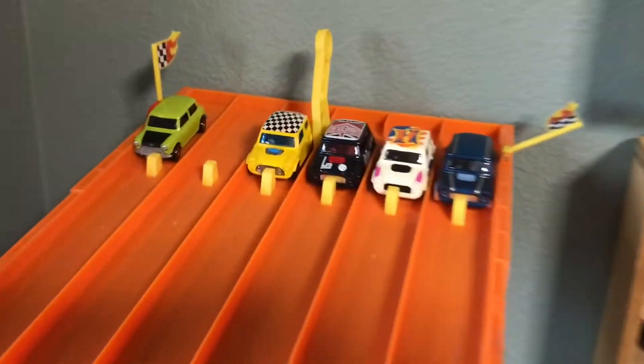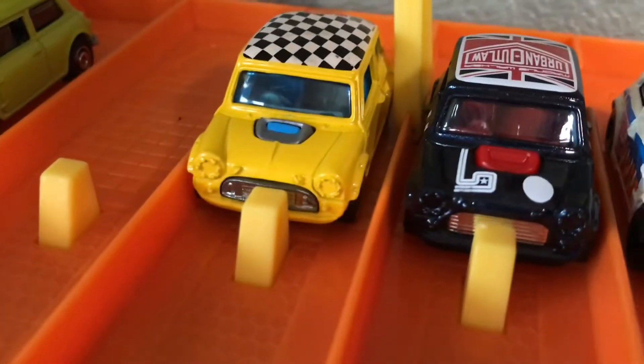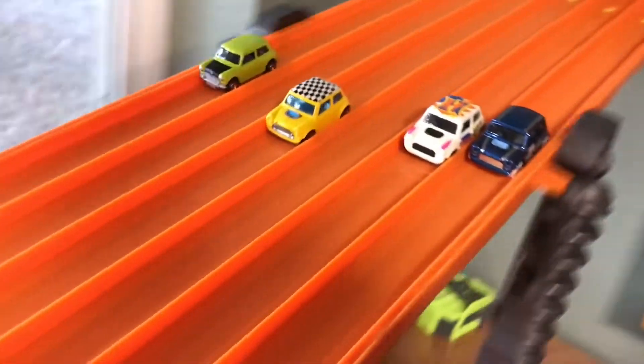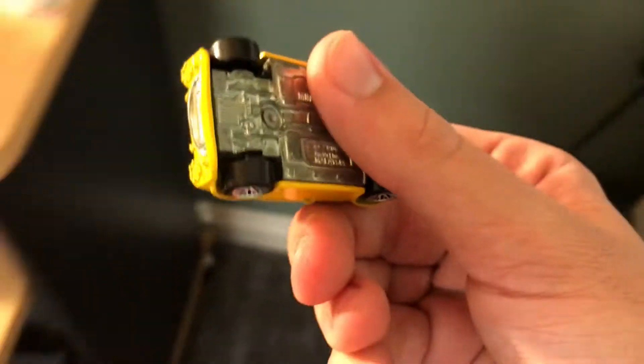Our second to last race includes a whole bunch of Mini cars — they're all Minis, with one Matchbox and four Hot Wheels. This one is extremely heavy. Look at that — it is going to be the extremely heavy Mini that comes apart for some reason, going on to the finals.